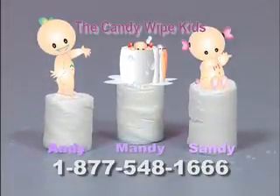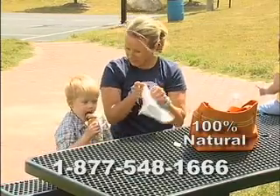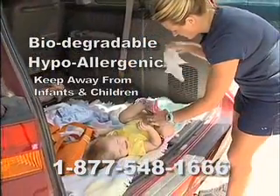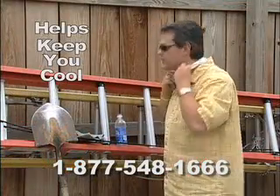With just a few drops of water, your Candy Wipe unfolds to reveal a full-size moist towel. A natural alternative to the usual paper product, Candy Wipes are strong enough to tackle the tough jobs, and they're hypoallergenic, so they're gentle enough for the most sensitive skin. They can also hold water and can help keep you cool on a hot day.